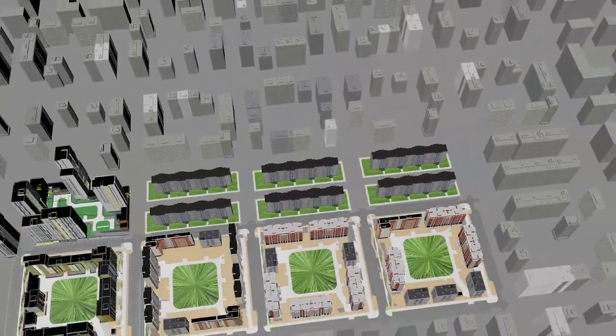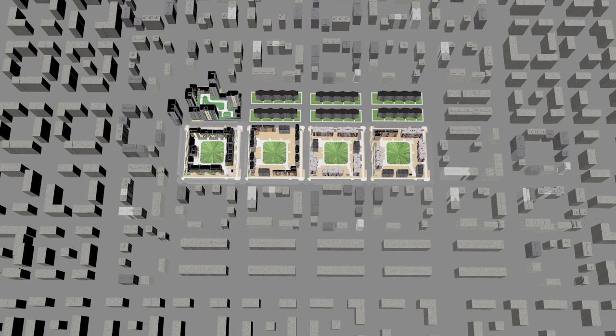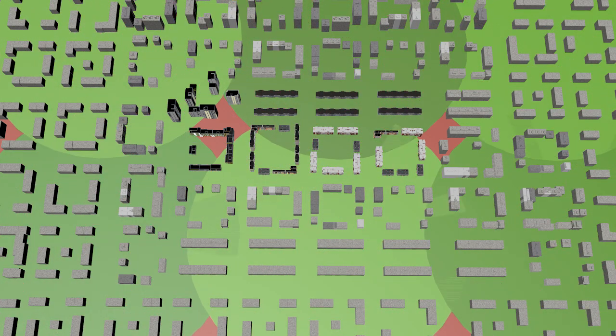The standard way of building LoRaWAN networks repeats the principles of building mobile operator networks. A mobile operator solves the problem of ensuring stable communication across the maximum area using the minimal number of base stations. Continuous coverage is required because people are constantly moving around the city, but the operator seeks to minimize the number of base stations due to their high cost.